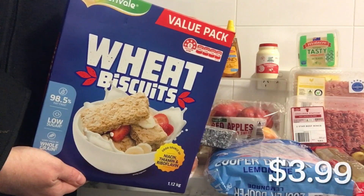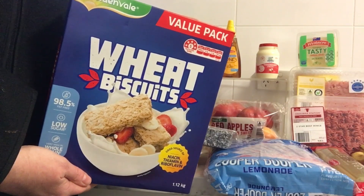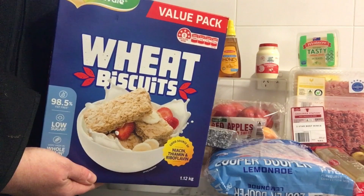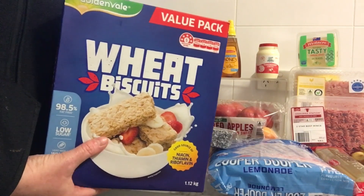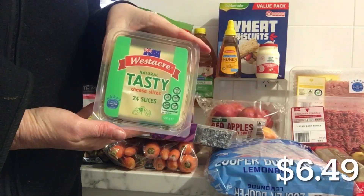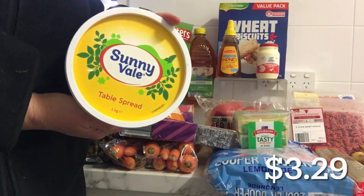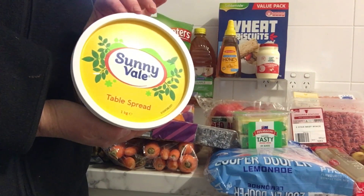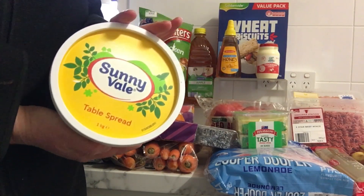I got some wheat biscuits — I've been eyeing these off for ages and will need some soon, so I thought I'd grab the Aldi brand and try. I asked online what people think comparing Vita-Wits to Coles to Woolworths home brand to these, and everyone says they're pretty much the same but really enjoy the Aldi ones. I've never had them before so I'm willing to give them a go. I got slice cheese — we've had this before, no issues. And table spread — one kilo — it's gone up in price sadly, but it'll last us a while.